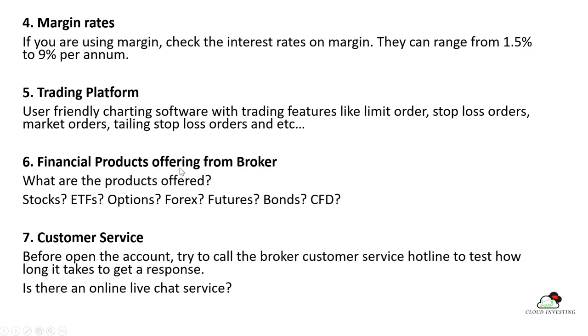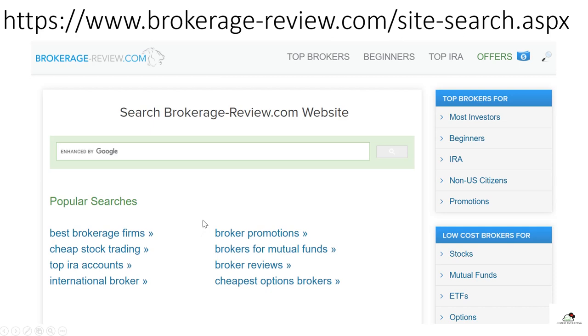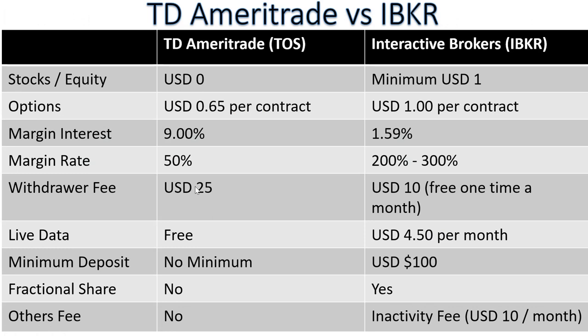The sixth criteria is the financial products the broker offers — check whether they offer stocks, ETFs, options, futures, bonds, or CFDs. The seventh is customer service. You have to ensure you can reach customer service promptly. The best way is to call the broker's hotline and test the response time. Also check if they offer live chat support. One website I recommend for broker rankings and reviews is brokerage-review.com.